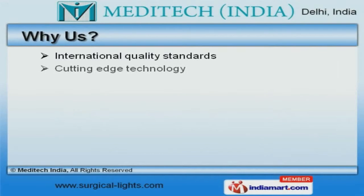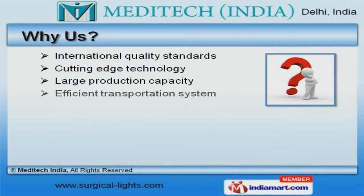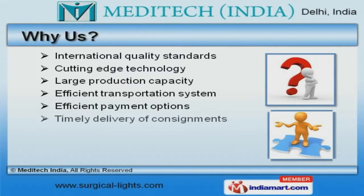International quality standards, efficient transportation system and cutting-edge technology are the reasons behind our success.